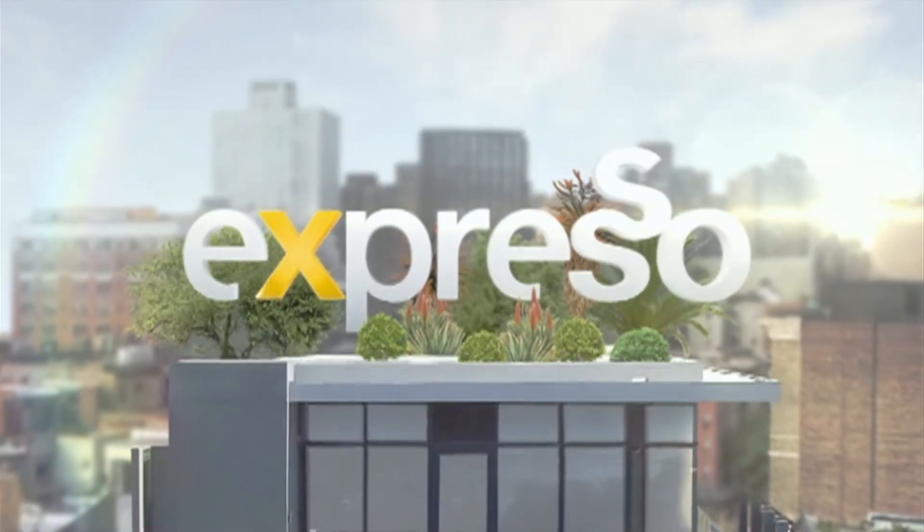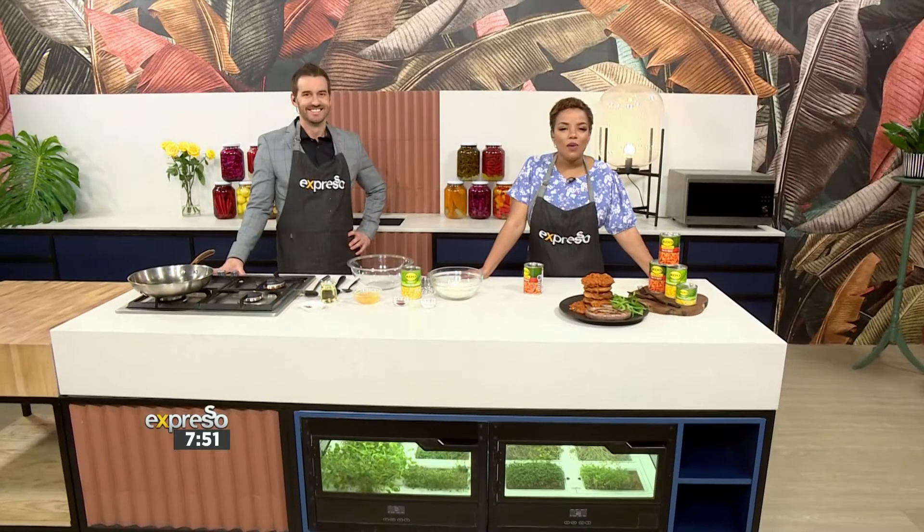Welcome back, everybody. You're still keeping it locked right here in your feel-good breakfast show on SABC3. We are gearing up for the weekend, and weekend screams food. When we think of staple foods, corn has to be one of the first to come to mind. And when we think of staple ingredients in the kitchen, Koo definitely is the first that comes to mind as well.